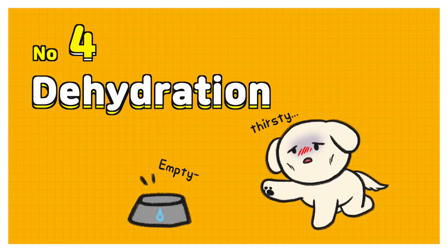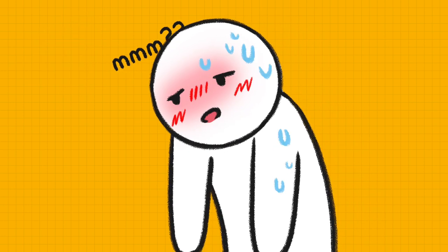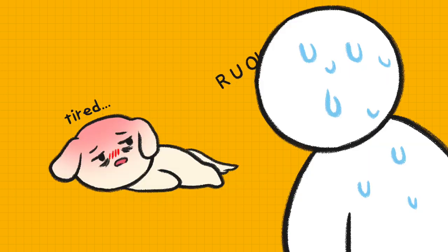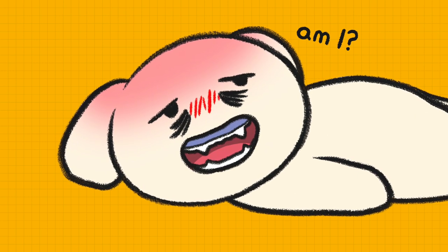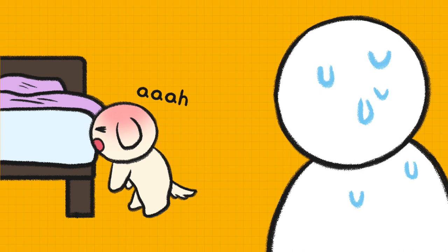Number 4: Dehydration. Heat strokes can occur with dehydration. Your doggy may be lethargic and just want to lay down to sleep. He may look tired. Also, his gum color may become blue, purple, or gray. He may feel dizzy, stumble, and keep bumping into furniture.